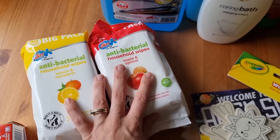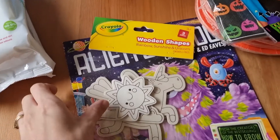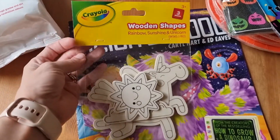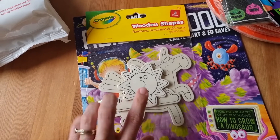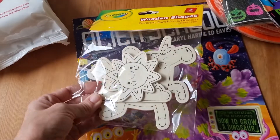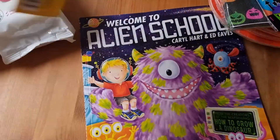I've got two packets because we'd completely run out. I also saw these wooden shapes for Rose — I thought I'd pick these up as they're great for painting. I often get these when they have them because they're only a pound and Rose just loves painting. There's a sun, a unicorn, and some clouds in there — she's going to love painting those.